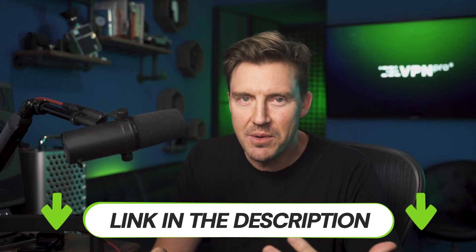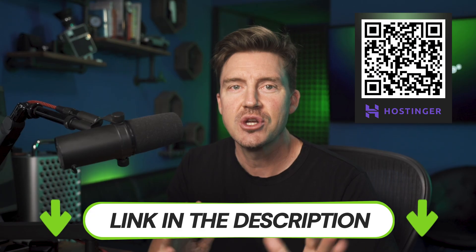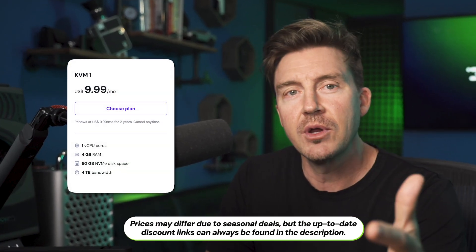A few things you should know: if you use my discount link in the description or scan the QR code on screen, you're going to get a big slash off your monthly payments. Keep in mind that after the initial period is over, you'll have to pay the regular price — you can see it here. That's why I always recommend going for the longest billing period to get the most out of this deal. There are no extra costs or hidden fees anywhere. The sum you see is the one you pay — none of that nonsense.